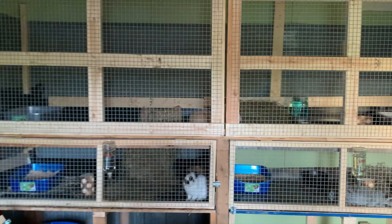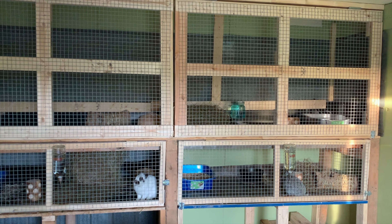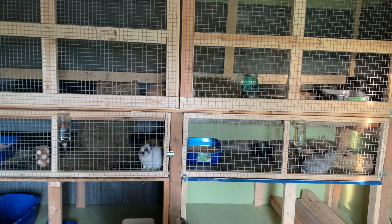Hey guys, welcome to my channel. My name is Scarlett and these are my bunnies. This is the inside of my bunny barn. I've got three different cages right now. The top one is all one cage, that's where I have my two does. The bottom left I have a one and a half year old boy, and on the right I have another boy that's about nine weeks old right now.